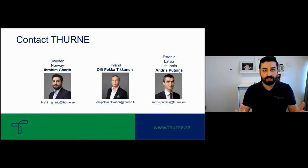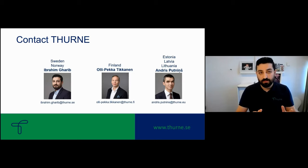After the session, if you have any project or more detailed questions which take more time, you can always get in touch with me for Sweden and Norway. For Finland, it's Oli Pekka Tikkenen, and for the Baltic states, it's Andres Putnins.